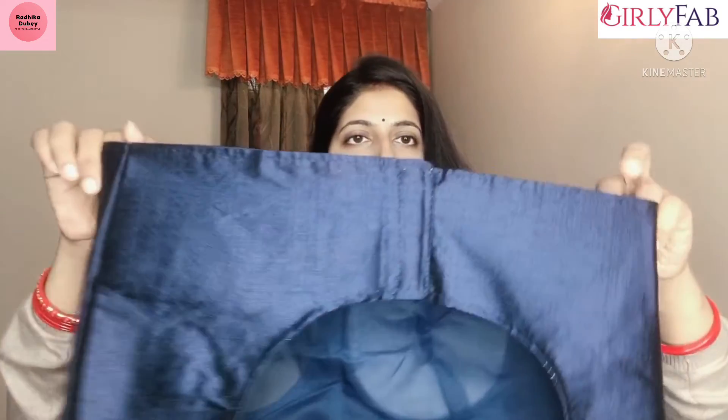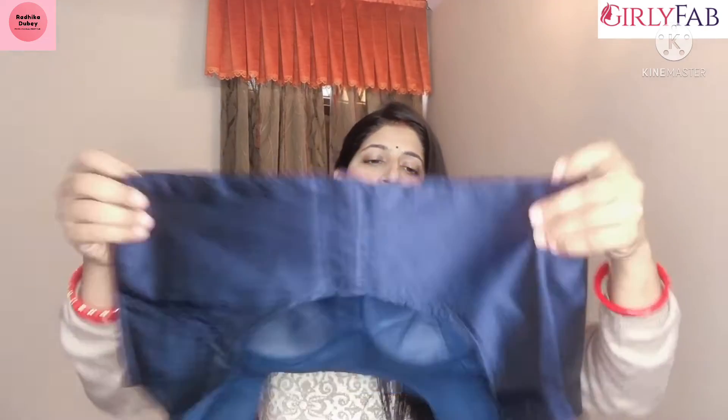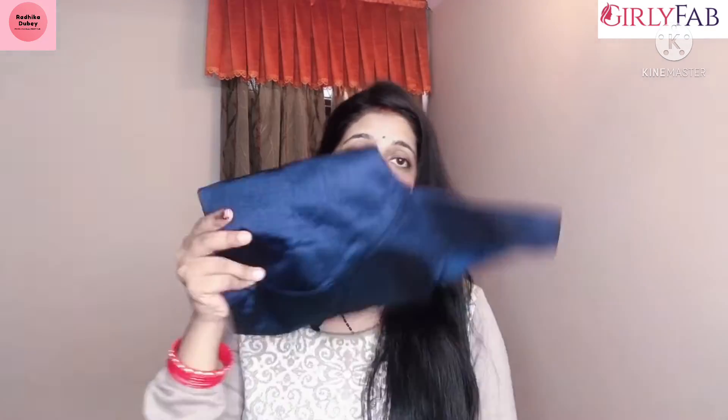It is a back hook — look at this. It is a back hook and you open it from here, then it will be back hook. You have to adjust it with your boutique. The blouse is so beautiful, so pretty — look at this blouse, very pretty. So let's drape it quickly and see how it looks.